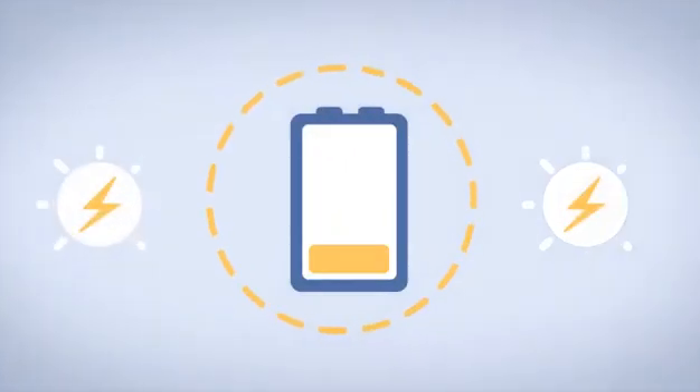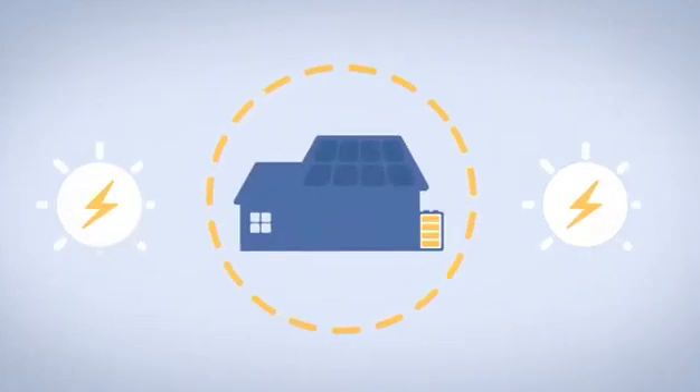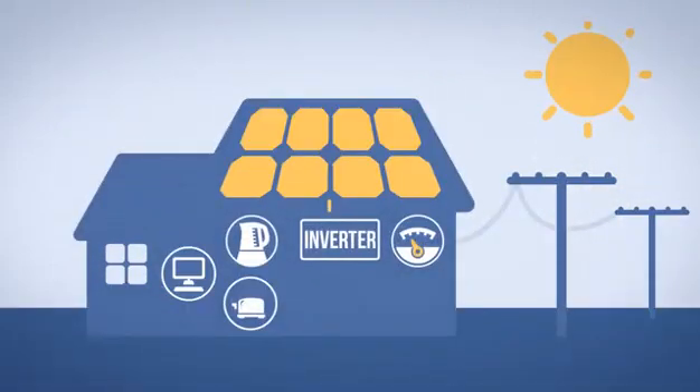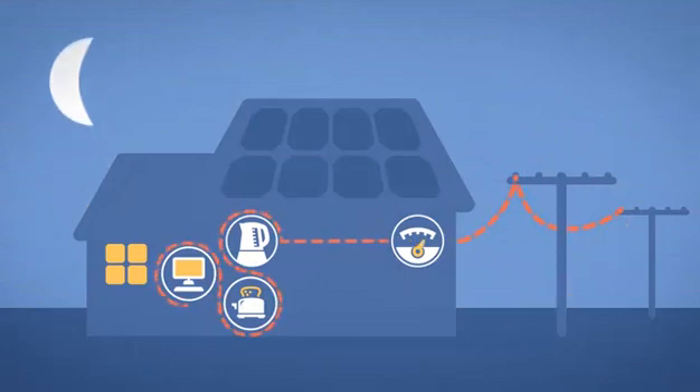Battery storage for home solar is here. Installing a battery will change how you use your solar power. Currently, the energy your solar system makes is supplied directly to your home as needed during the day. Unused power is sold into the grid, earning you a credit on your power bill with your electricity retailer. When your system is not generating power, you buy all your electricity from the grid.